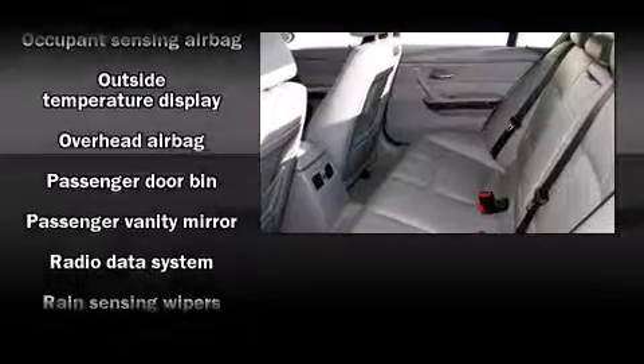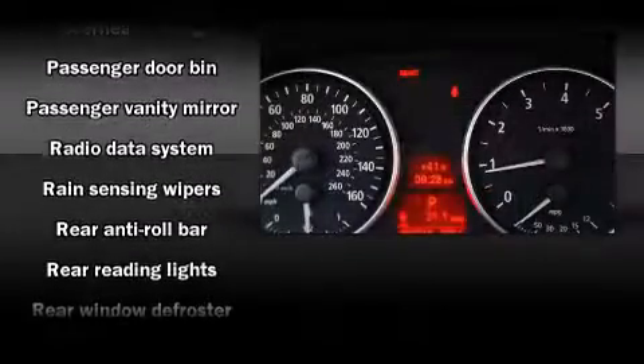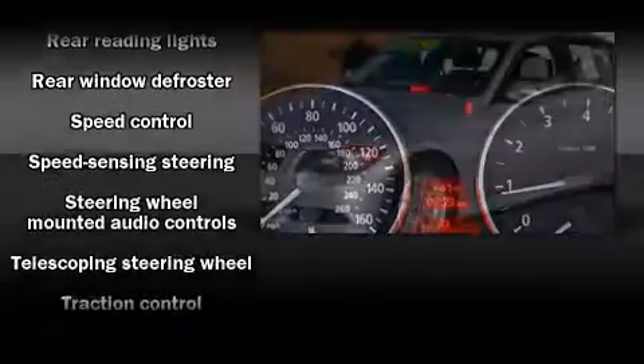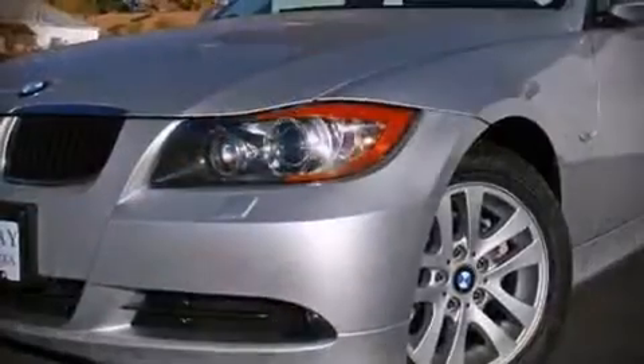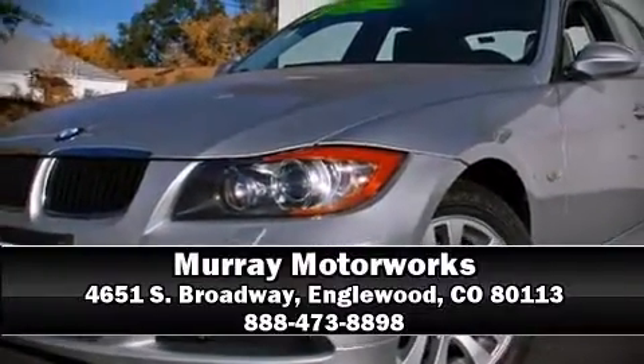This car was designed with safety in mind, allowing you to drive with even greater assurance. It also arrives with a Carfax history report, providing you peace of mind with detailed information. Our sales reps are knowledgeable and professional — we are here to help you.